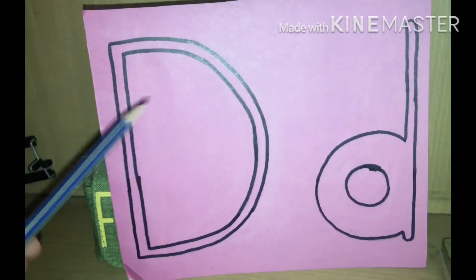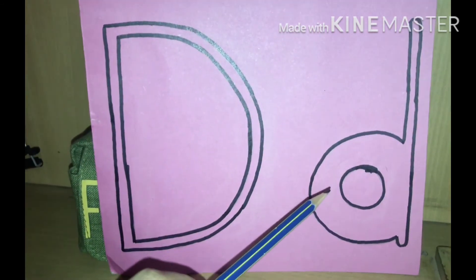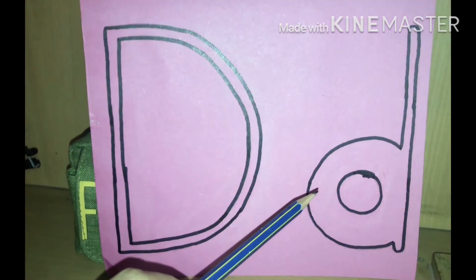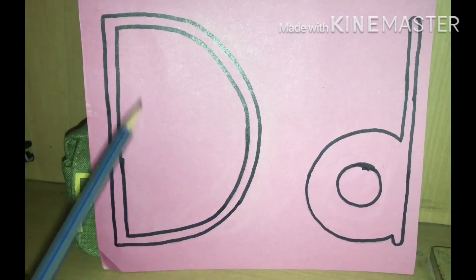Our new letter is D. Which letter is this? D. And the baby's sound is D. Don't say DA — the sound is just D.